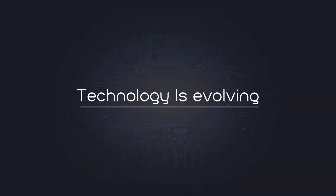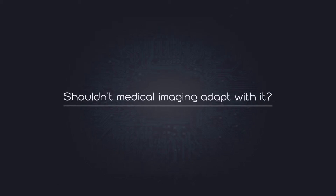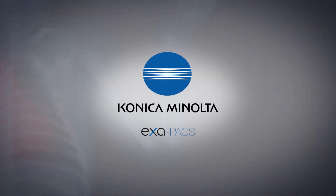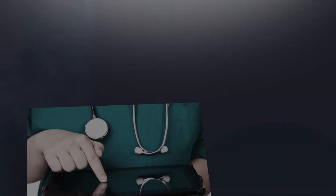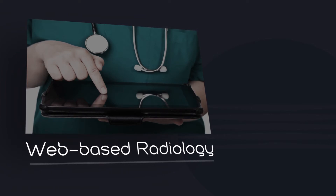Technology is evolving. Shouldn't medical imaging adapt with it? Konica Minolta's ExaPAX is the next generation in imaging technology. Our fully web-based radiology software platform gives you the speed and workflow efficiency that other PAX systems just can't deliver.